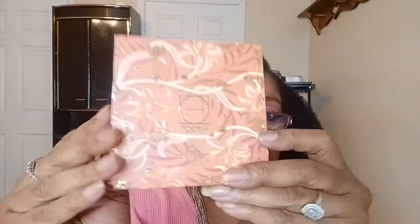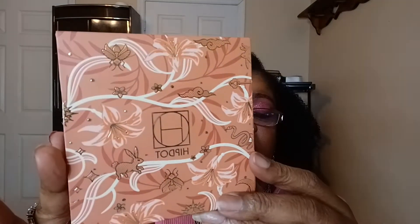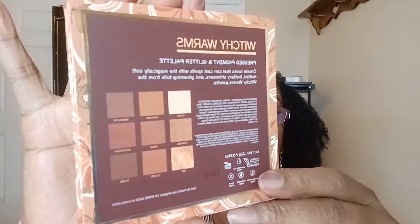The next thing is the Hipp Dot Witchy Warms Palette for $22. It came bubble-wrapped and this is the packaging sleeve. It has the palette on the back with the shade names.